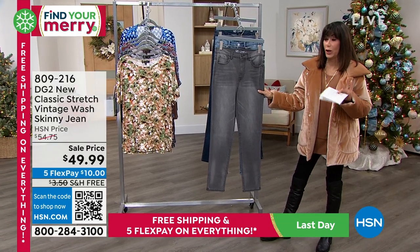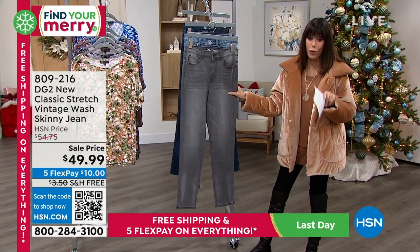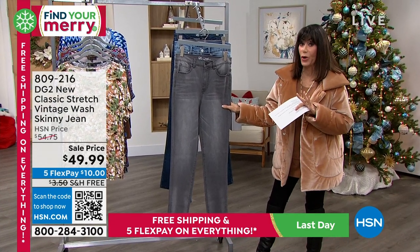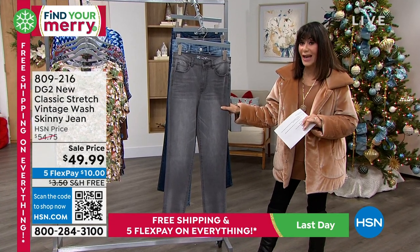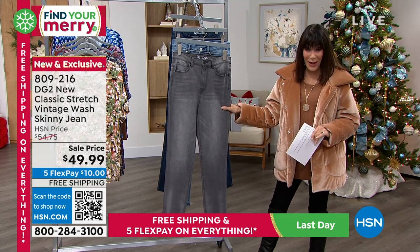New Classic Stretch Jean. You want to go with your accurate size. First and foremost, I have to tell you, this price is a today's special price. The usual cost is $54.99, and we have them for $49.99 today.